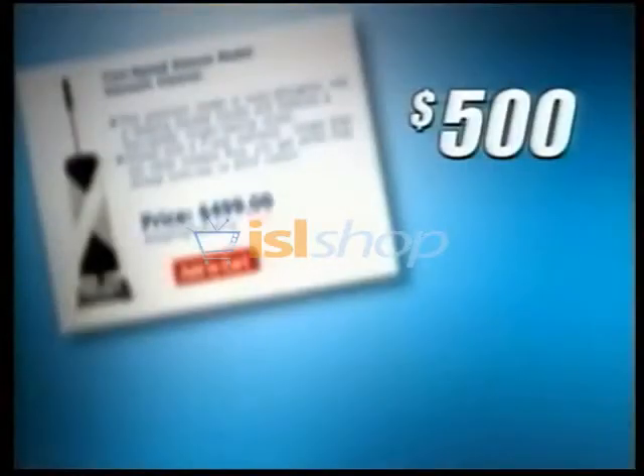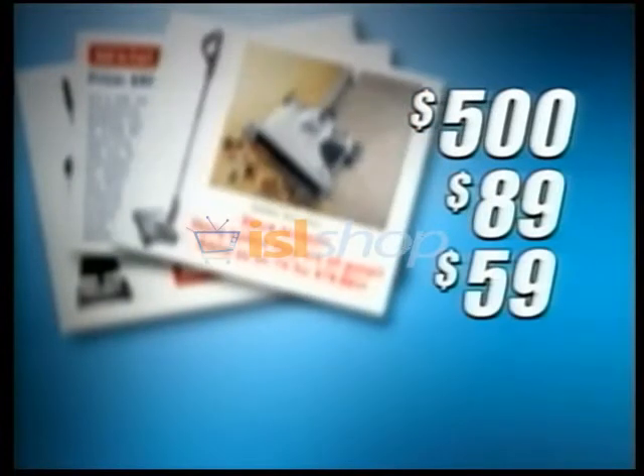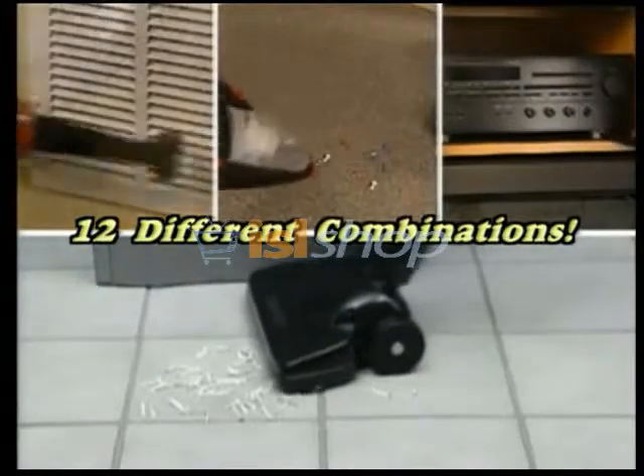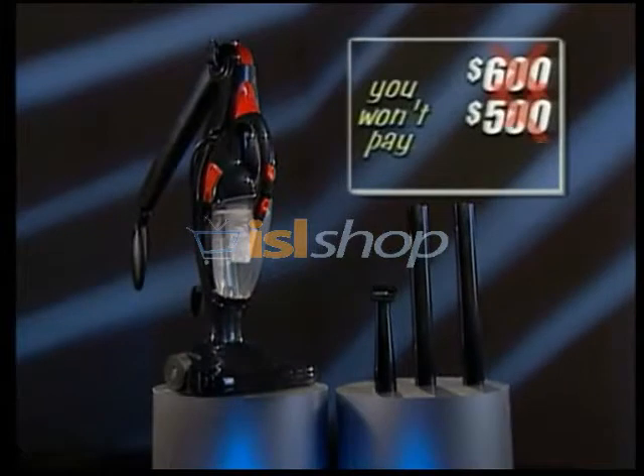You could spend $500 on an upright, $89 on a portable, and another $59 on a stick vacuum — that's over $600. And you still couldn't do all the things just one StarLife Cyclonic Vac can. But you won't pay $600, $500, or even $200.